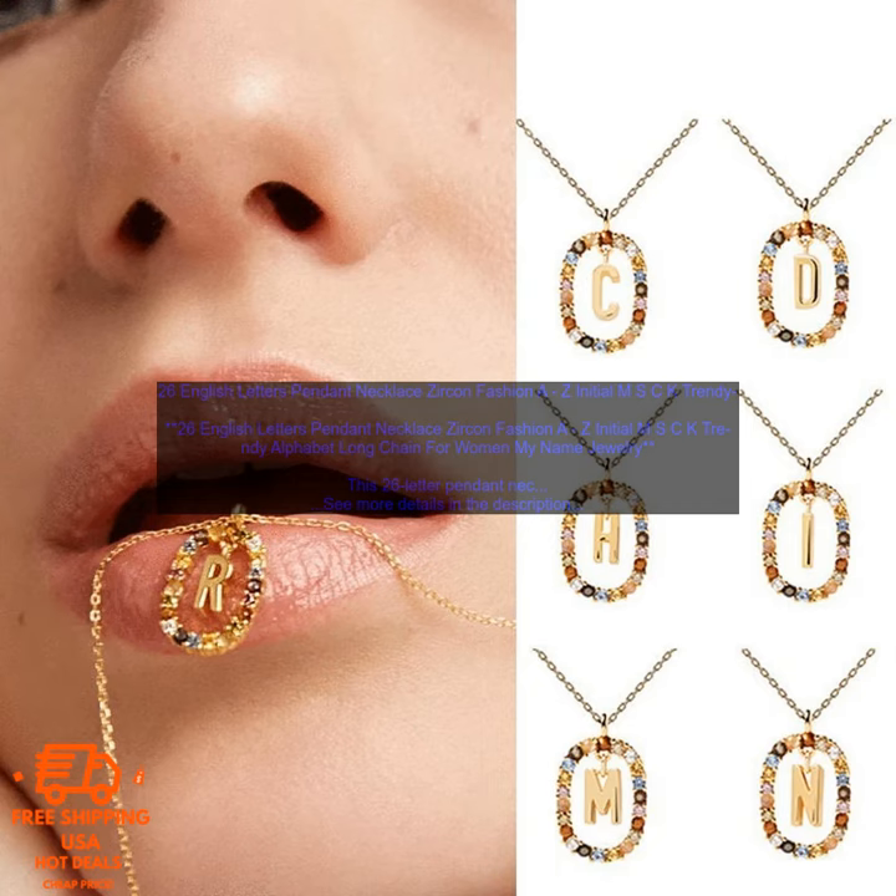Where to buy: you can purchase this necklace on Amazon.com. The price is $29.99.